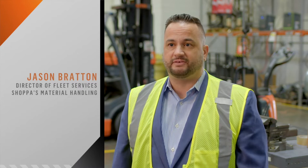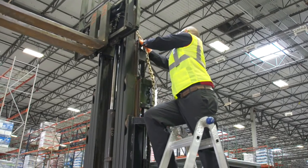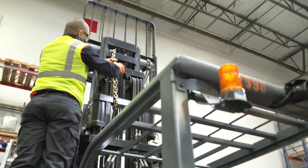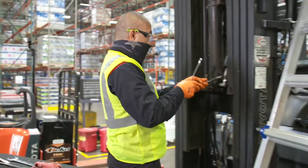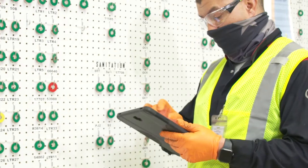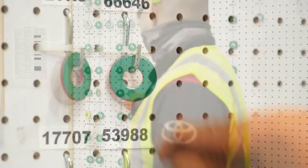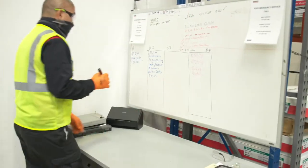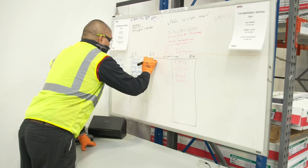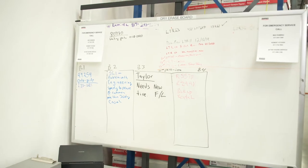My name is Jason Bretton, Director of Fleet Services with Shappas Material Handling. We've been managing it for three to four years. We have over a hundred pieces of equipment here in this facility that we maintain with an on-site local maintenance crew. We use a visual management board to help both Saddle Creek operators and our local technicians understand what equipment is up and running and what equipment is down and needs to be maintained. In addition, we use a dry erase board — which might seem like a simple tool — but it gives an active status of the equipment and what needs to be performed, so anyone can look at that board and get its current details.